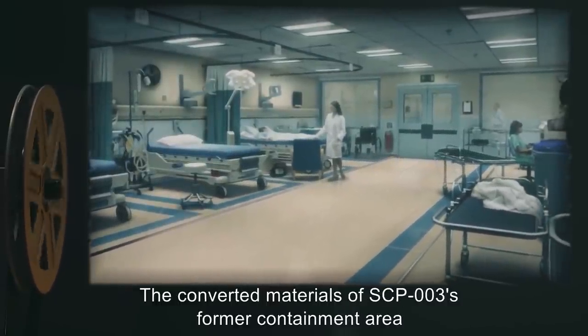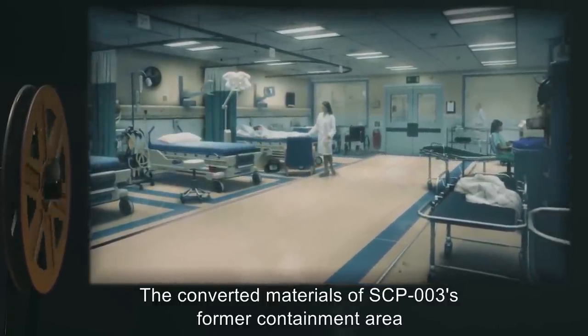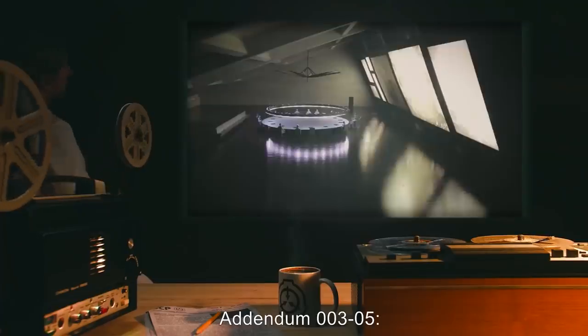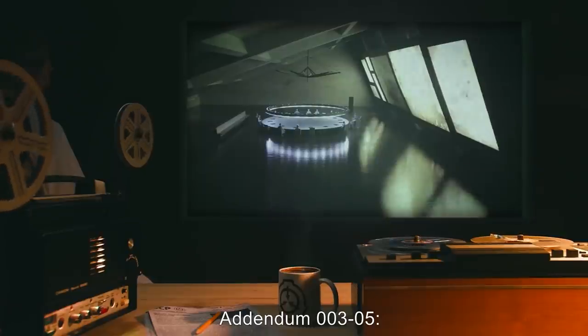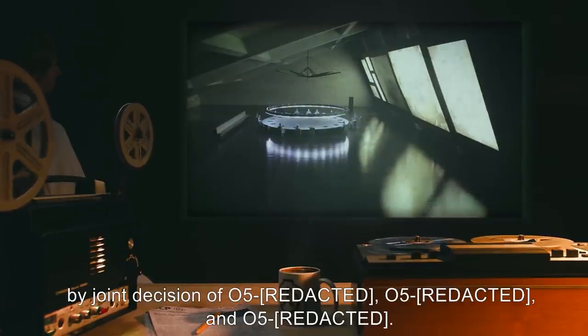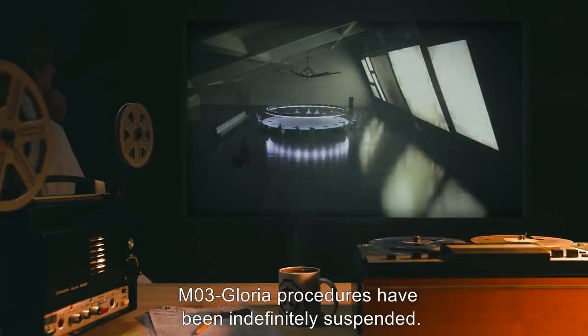The converted materials of SCP-003's former containment area did not dissolve and are now under analysis. Addendum 003-05: In light of the previous incident, O5-10 was removed from the O5 Council by joint decision of O5, O5, O5, and O5. M03-Gloria procedures have been indefinitely suspended.